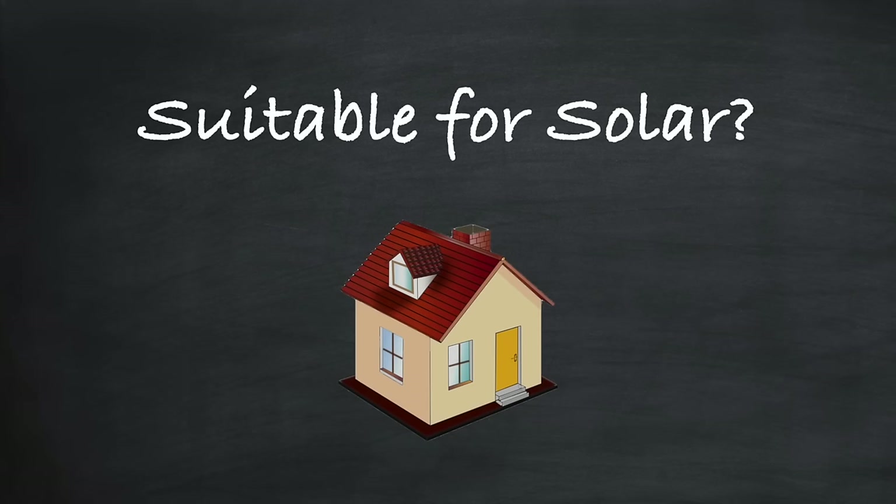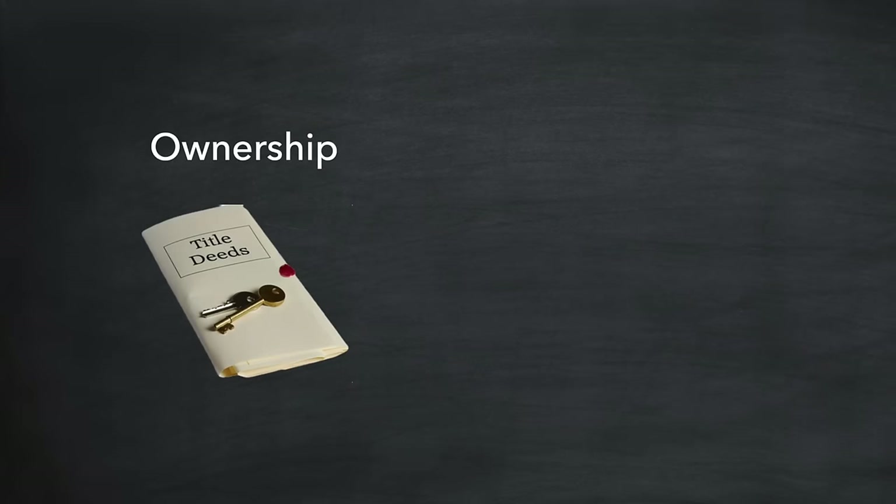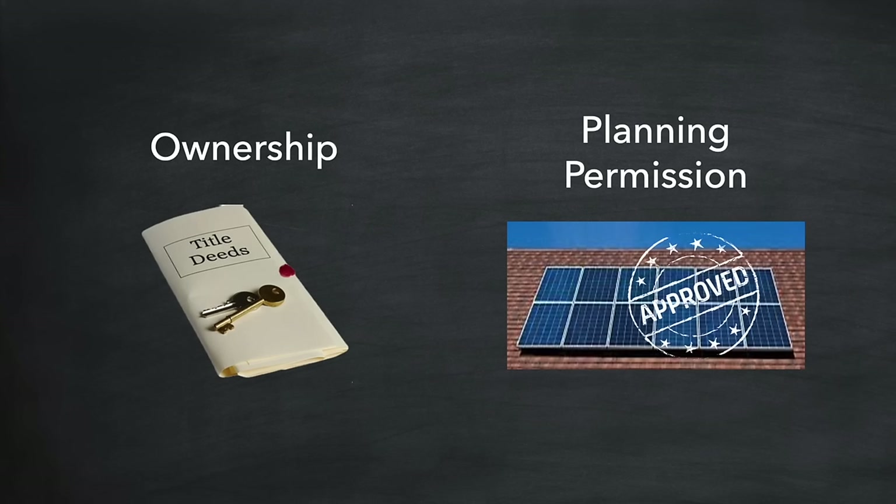Now before we get too far down the road there are quite a few things that could prevent or make it difficult for you to have a solar installation — we should check these out just now. Is your home suitable for solar? Let's start with property ownership. If you already own your home then great, but if you rent or lease a property you'll need to get permission from the landlord first. Then depending on where you live you may also need planning permission from your local authority. In the UK most solar installations do not require planning permission, but if you have a flat roof you likely will. Check with your installer who will have the latest information for the area that you live in.